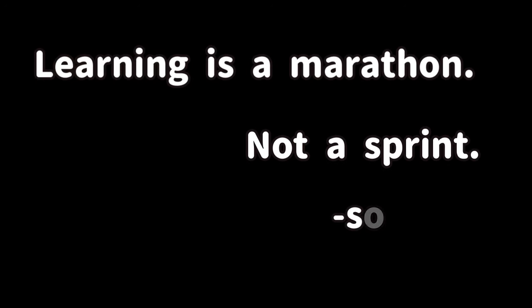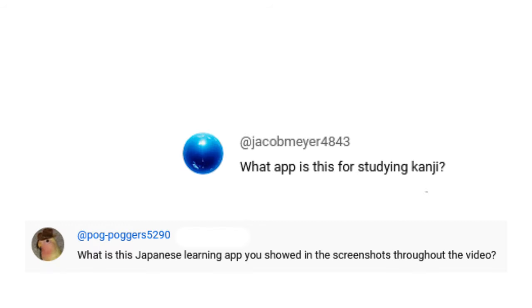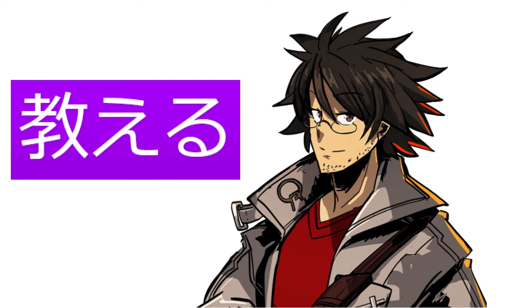Learning is a marathon, not a sprint. Someone — I forgot who. I've been asked a couple of times in the comments: what is the language learning app that I use to learn kanji?